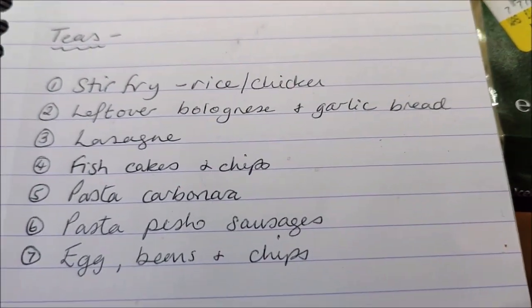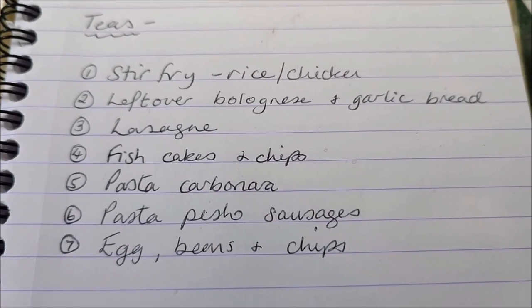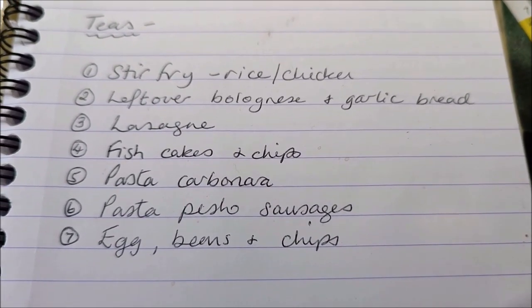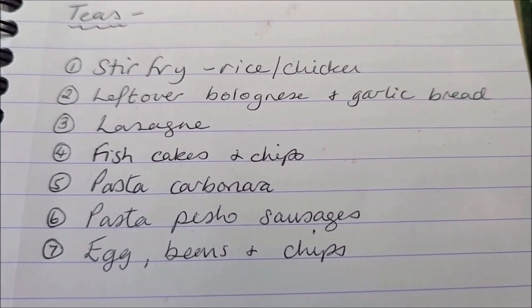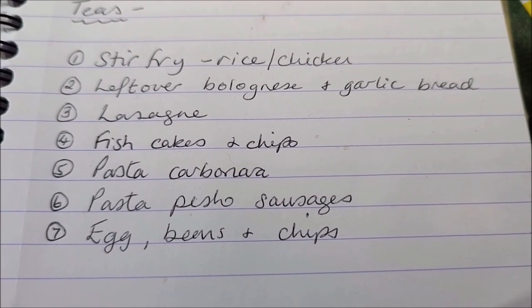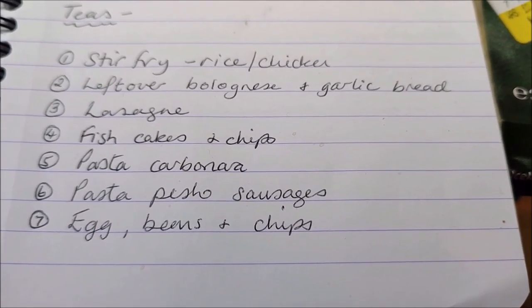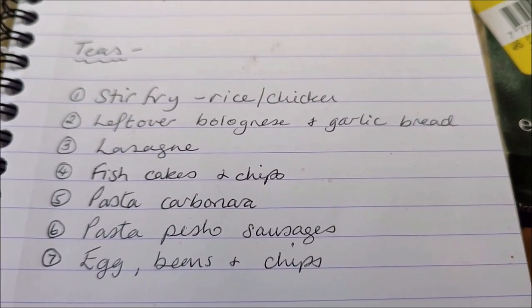For teas this week, in no particular order, we're having chicken stir fry with rice — we'll put some eggs through that as well. We've got some leftover bolognese in the fridge which needs using up, so we'll have that with spaghetti and garlic bread. I'll make a lasagna this week, fish cakes and chips, pasta carbonara, pasta pesto with sausages, and one night we'll just have good old egg, beans and chips.